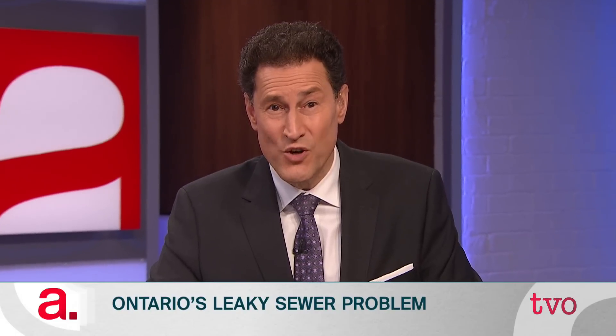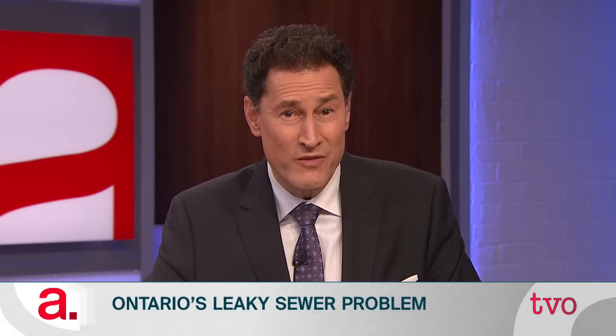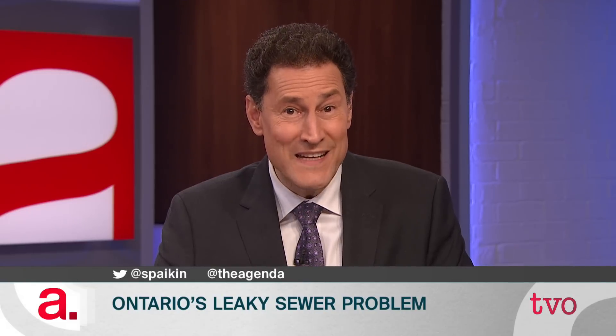Most often when people envision flooding, they picture massive rainstorms filling yards and basements or rivers cresting over their banks. But according to Barbara Robinson, president of Norton Engineering, one of the most common types of household flooding isn't caused by rain, but by brand new leaky sewer pipes. And Barbara Robinson joins us now to explain.